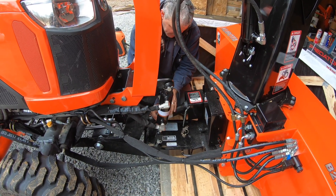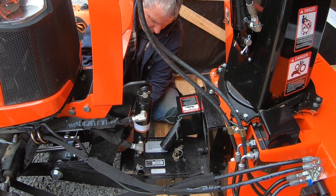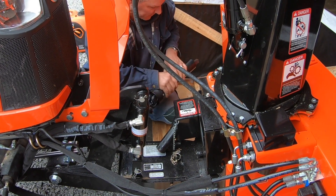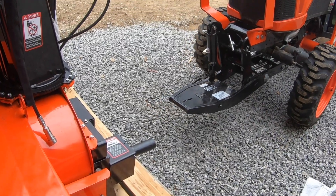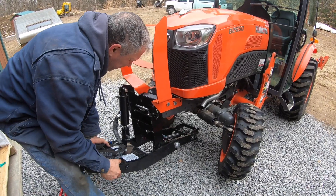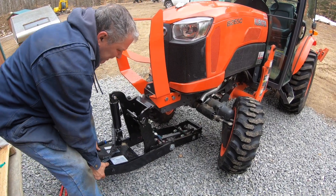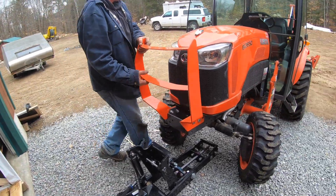I bet it comes off a lot easier than it went on. Yeah, they have the little chain thing to hold it up for you. Oh wait, it comes out that way — there you go. Yeah, I'm learning, I don't know what I'm doing here. There it goes. It's heavy. Oh, you're filthy! Yeah, this tractor is life.